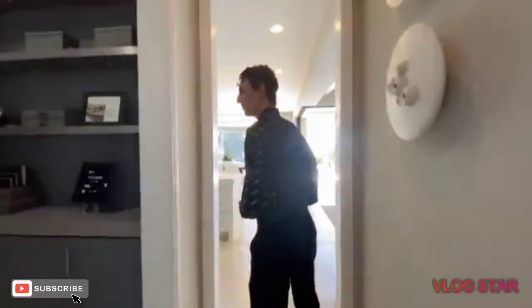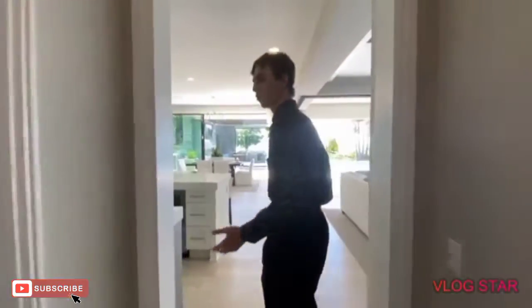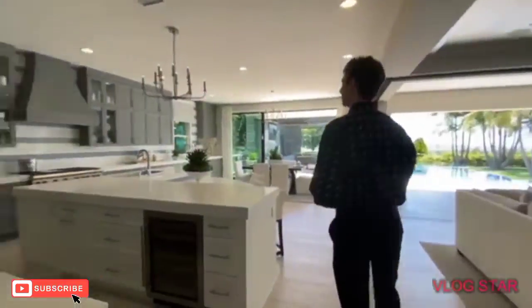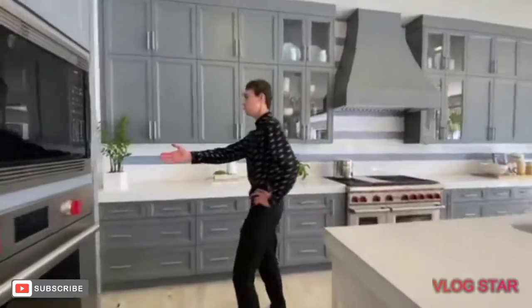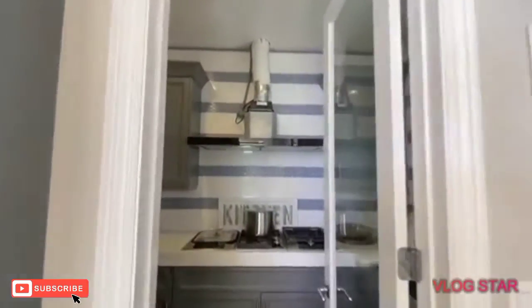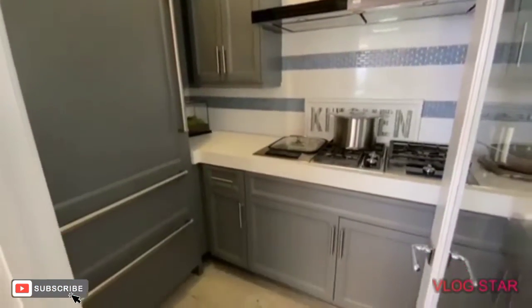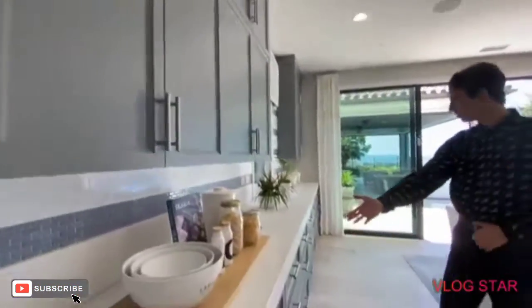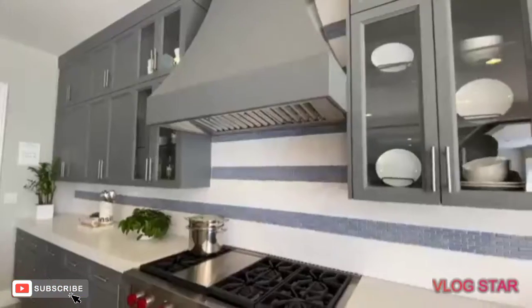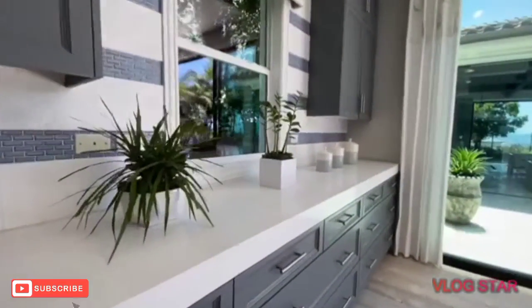Heading down this hallway, we also find the area leading to the three-car garage. I then lead you to the elegantly appointed kitchen, where we notice a butler's kitchen as well. While the butler's kitchen doesn't feature an extra oven, it does have an extra stovetop — its main purpose being to handle the mess so your actual kitchen stays presentable for guests. Also noteworthy are the contemporary color and cabinet choices picked by Toll Brothers, adding a clean and unique aesthetic to this kitchen space.